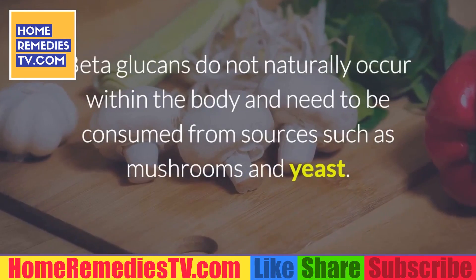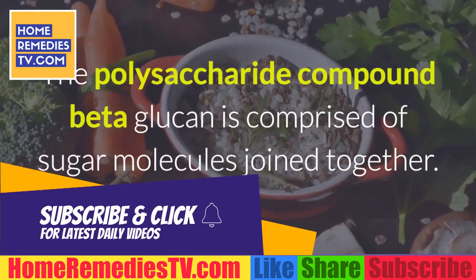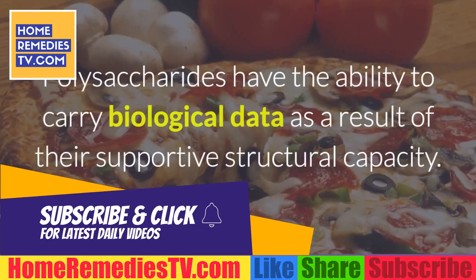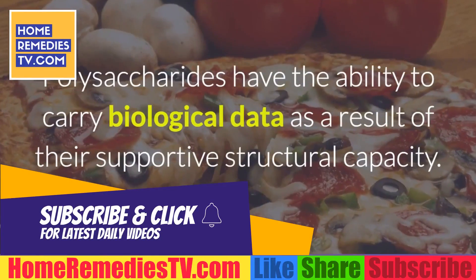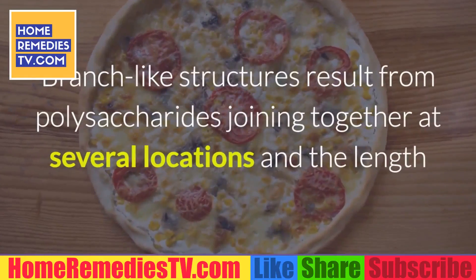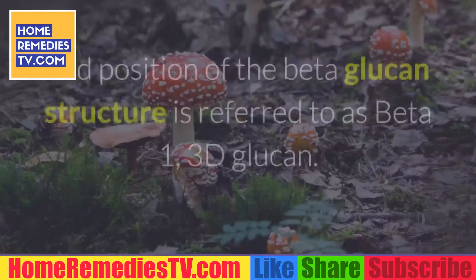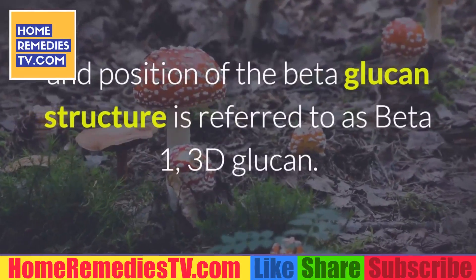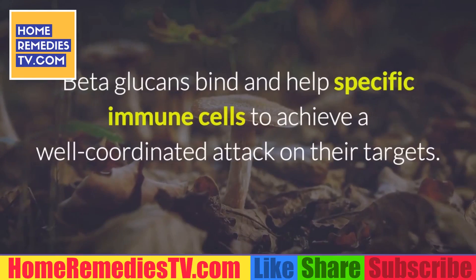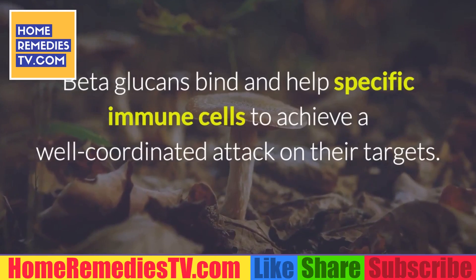Beta-glucans do not naturally occur within the body and need to be consumed from sources such as mushrooms and yeast. The polysaccharide compound beta-glucan is comprised of sugar molecules joined together. Polysaccharides have the ability to carry biological data as a result of their supportive structural capacity. Branch-like structures result from polysaccharides joining together at several locations, and the length and position of the beta-glucan structure is referred to as beta-1,3-D-glucan.